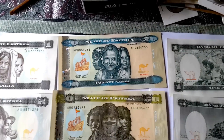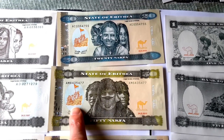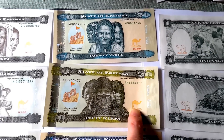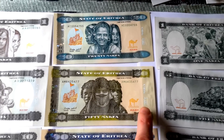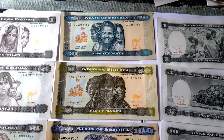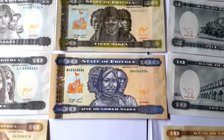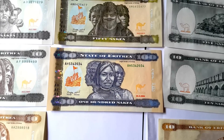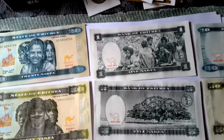The people on these banknotes represent the different ethnic groups in Eritrea. This is representing Eritrean independence and victory. This is the national animal. This is in the local language, probably Tigrinya, and this is probably in Arabic. As you can see, the language they have adopted has been English, even though Eritrea was never actually colonised or occupied by the British.